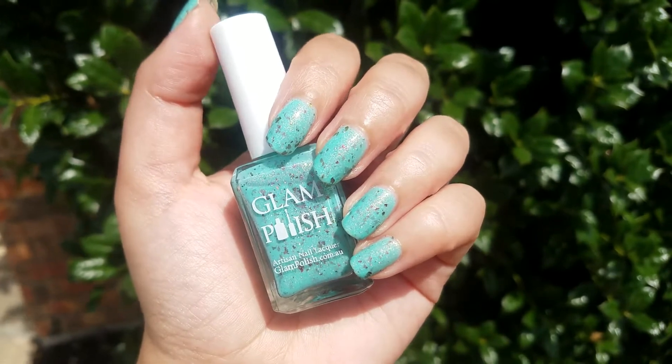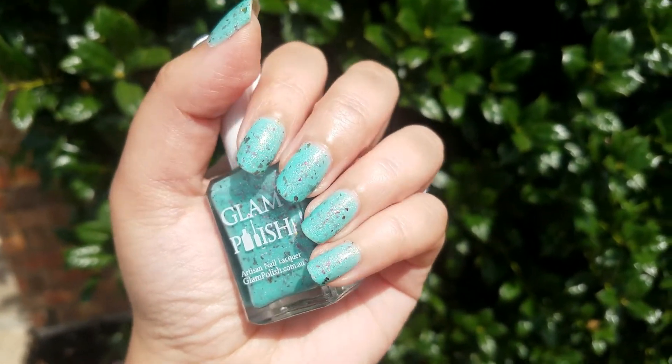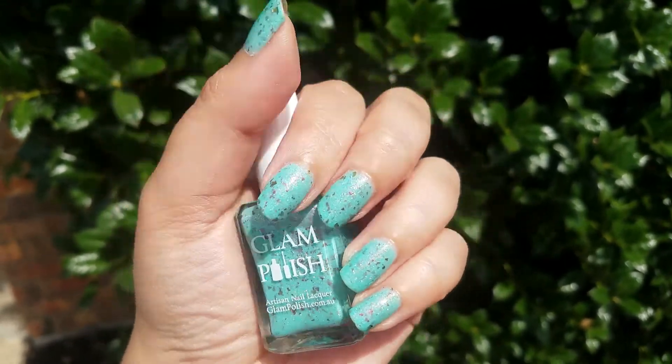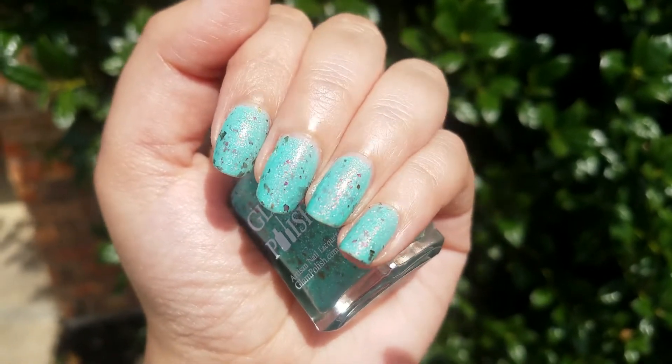I was going to film this video without the top coat, but then I decided to go ahead and add it, and I'm so glad I did because I wouldn't have been able to show you the full effect of this polish. You definitely need that top coat to have the Unicorn Pigment shimmer show up.